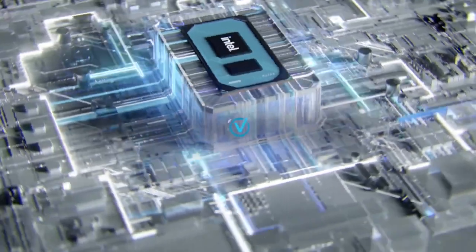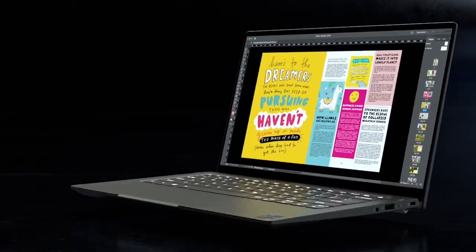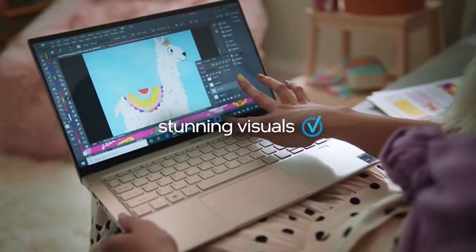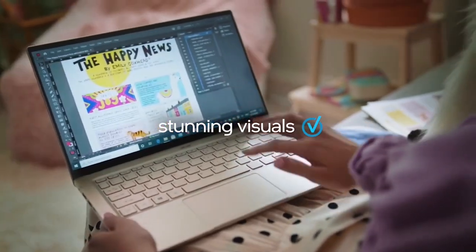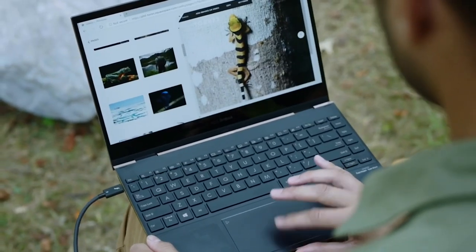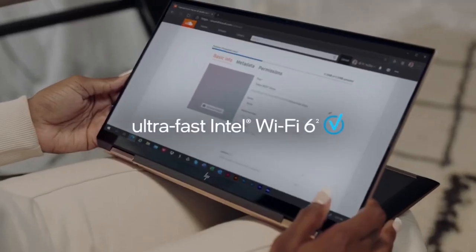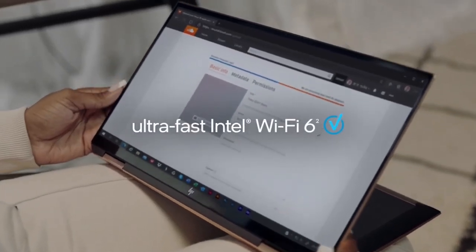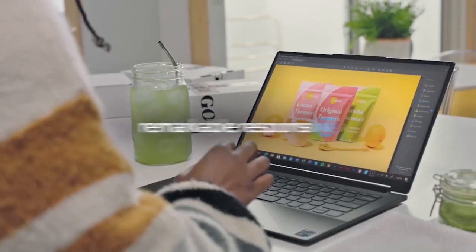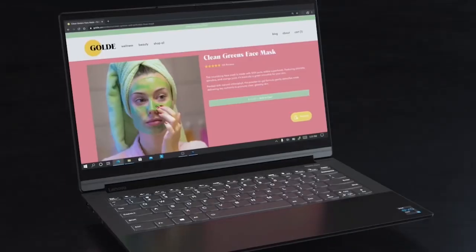Intel is an American multinational technology company headquartered in California, founded in 1968 by semiconductor pioneers Gordon Moore and Robert Noyce. It is the world's largest semiconductor chip manufacturer by revenue and a developer of the X86 series of microprocessors — the processors found in most personal computers. Intel makes money by supplying microprocessors for computer system manufacturers such as Lenovo, HP and Dell, and also manufactures motherboard chipsets, network interface controllers, integrated circuits, flash memory and GPUs.